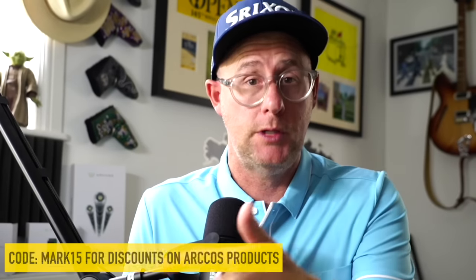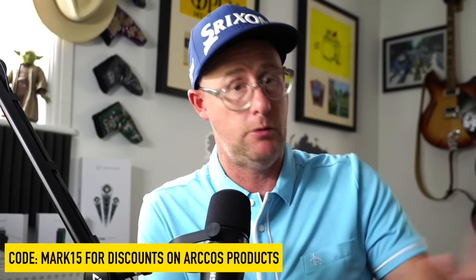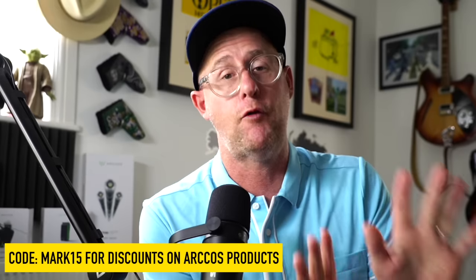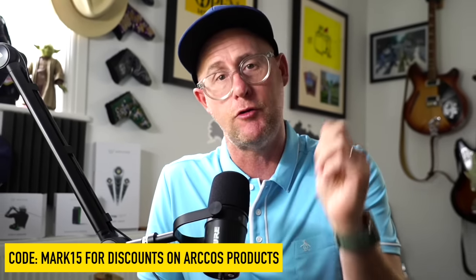If you're looking at Arcos, use this code for discounts on the product. I'm not fussed what you buy — don't use the code if you don't want to, make the decision that's right for you. But if you're looking at Arcos, this code will give you a great little discount. If you're enjoying the videos and want to improve different parts of your game, check out this great video for anyone improving their driver swing.